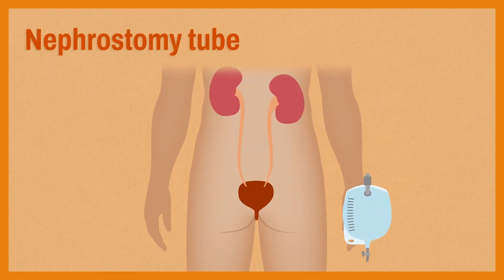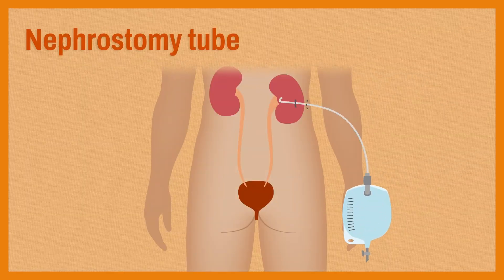Lastly, there is a nephrostomy tube, which is placed through an opening in the skin on the back and drains urine directly from the kidney. They are needed when there is a blockage or compression at some point along the urinary tract — for example, if a tumor is compressing a ureter. In these cases, the urine may need to be drained directly from the kidney where it is produced.